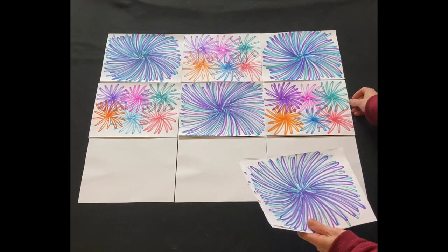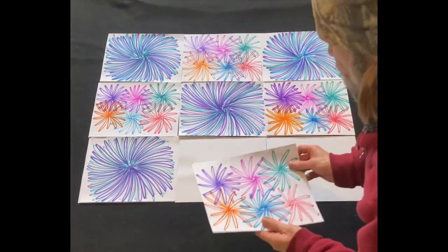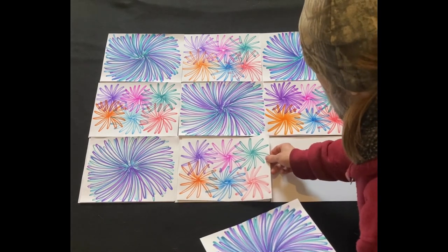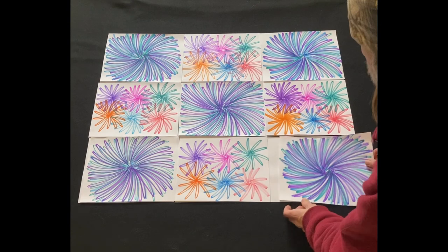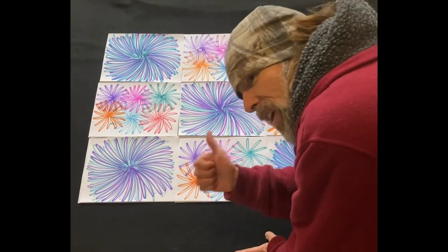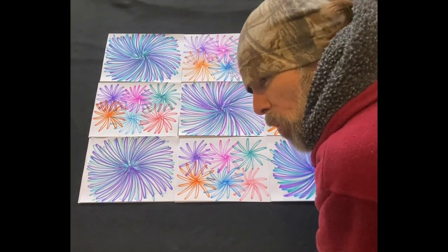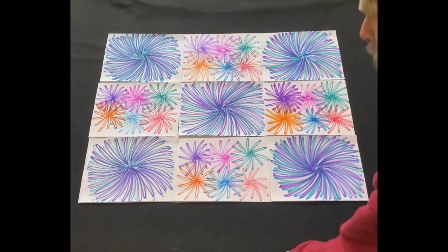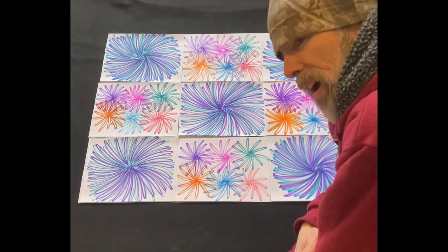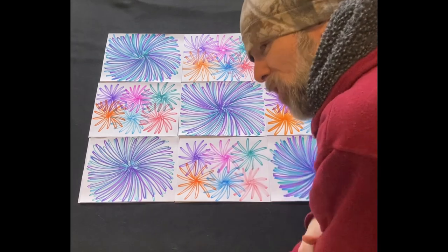I appreciate you guys all being a part of this art family. I couldn't do it without your support. You guys encouraged me with all your comments to keep going, and that's what we're doing — we're growing this channel. 1,700 subscribers now — I appreciate all of you guys. Wow, that looks pretty cool, guys! I hope you guys liked the drawing. After nine days, it came out all right. It's kind of a satisfying and rewarding feeling. Thank you guys for watching. If you enjoy the content and the art on my channel, please like and subscribe. Thanks for watching, guys. We'll see you on the next video.